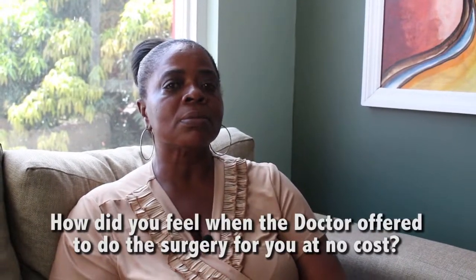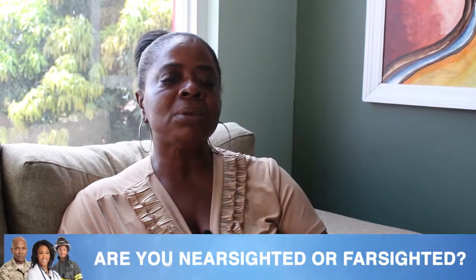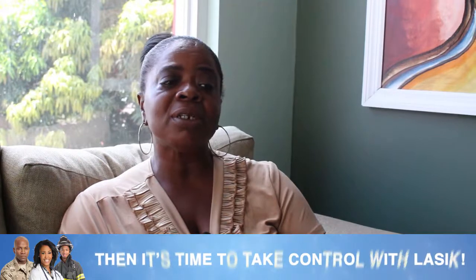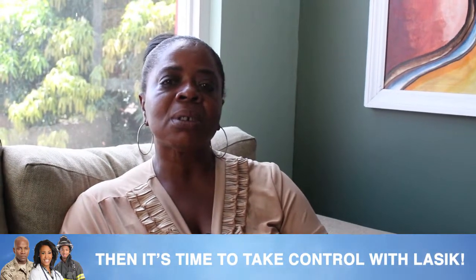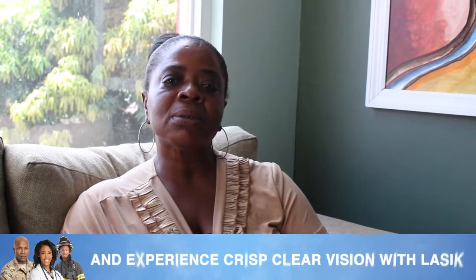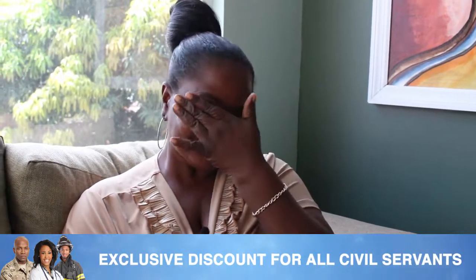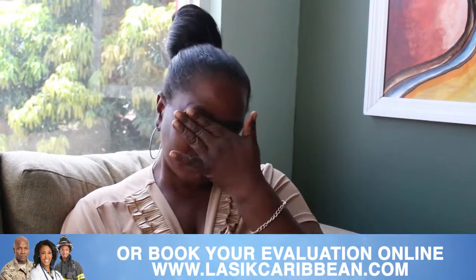How did you feel when the doctor offered to do this for you at Newcastle? Oh, I was so excited because I know I couldn't even find the first dollar to do it. I was so excited — that's why I'm crying, because I'm so happy. This is the only way I can do it.